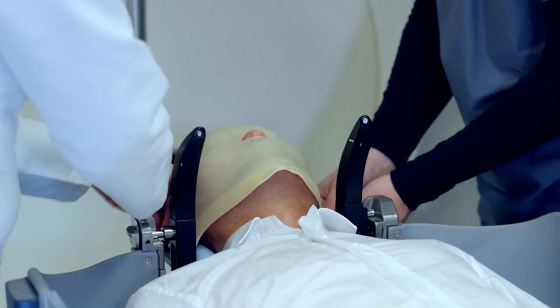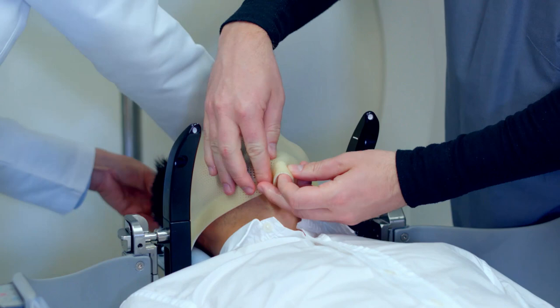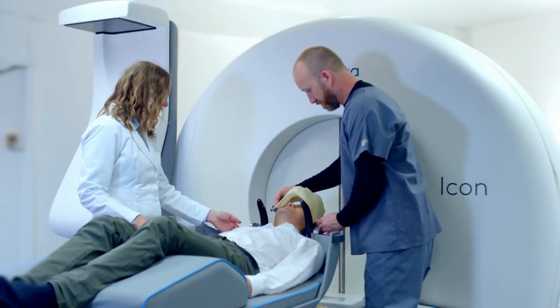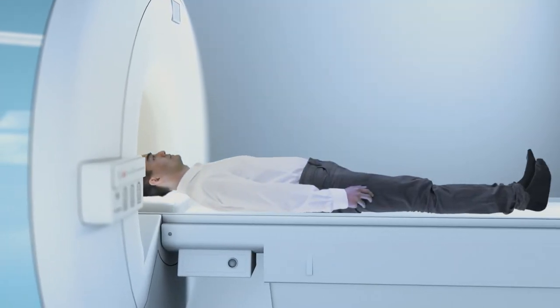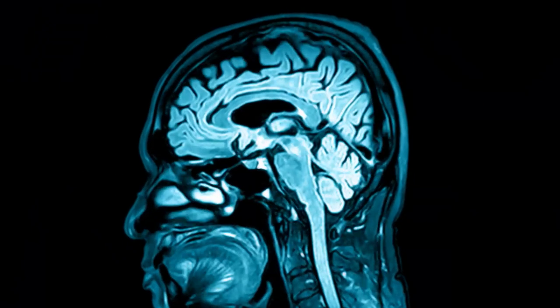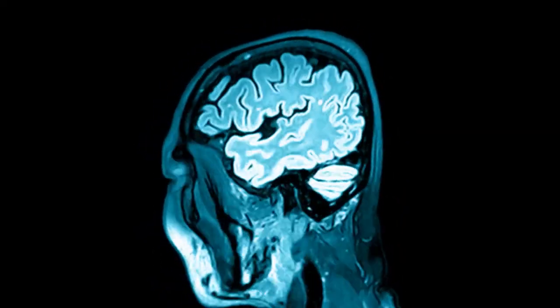When fully set, the mask will securely hold your head still during your procedure. When you come back for your Icon treatment, you'll notice that the mask fits snugly. Imaging is often performed on the same day your mask is created, but it may also be scheduled at the same time as your treatment. Imaging shows the exact size, shape and location of your lesion or lesions.